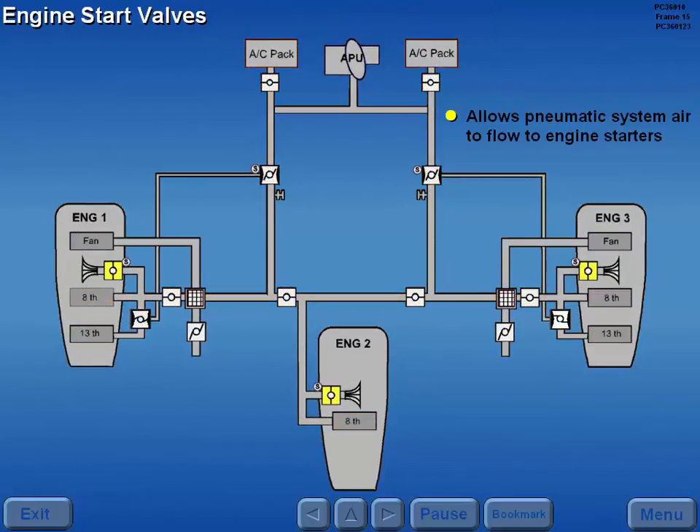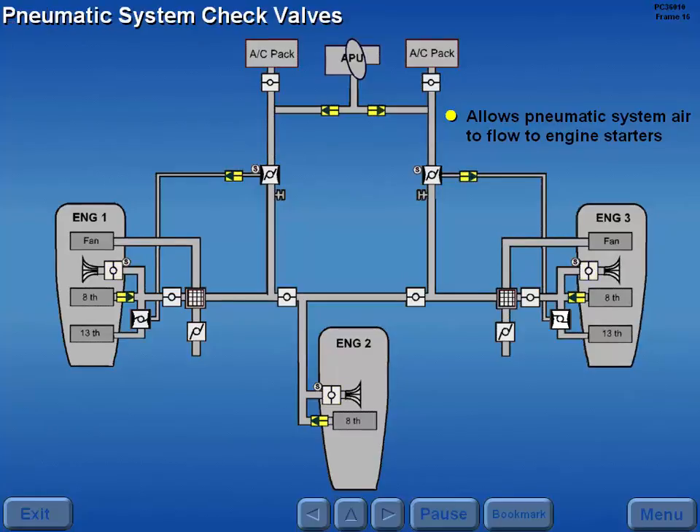Engine start valves allow air from the pneumatic system to flow to the three engine starters. There are check valves throughout the system, which prevent reverse air flow.